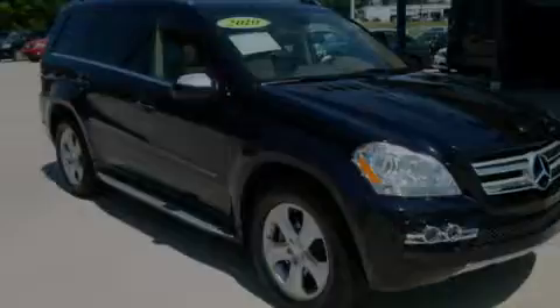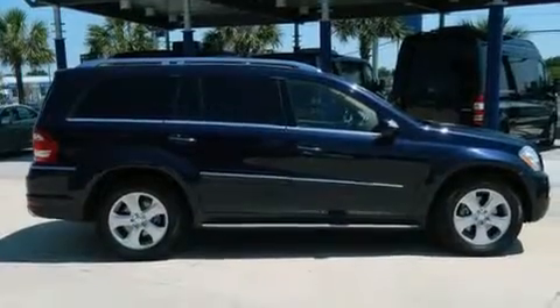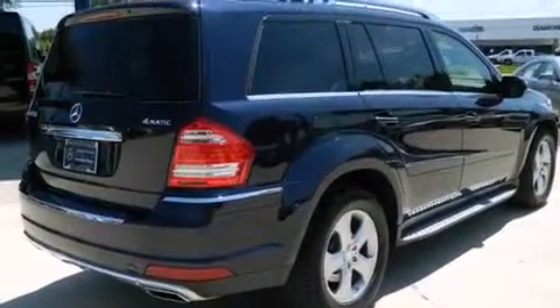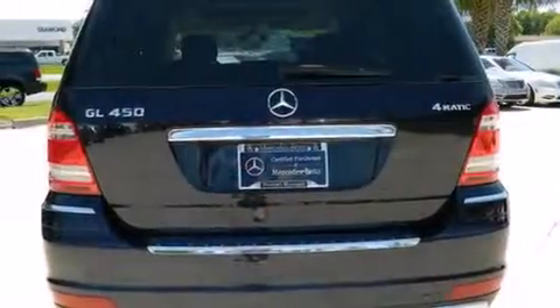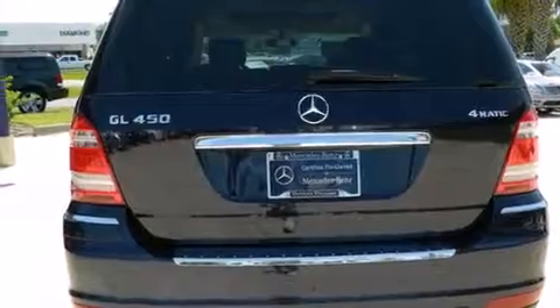Its top features include a navigation system, a sunroof, heated seats, commercial-free satellite radio, an air suspension, aluminum wheels, and traction control and stability control systems.